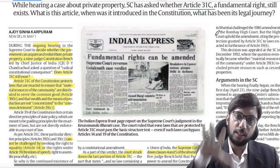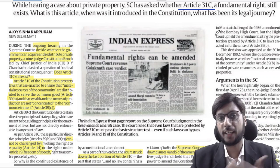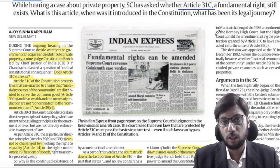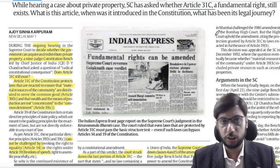Article 31C was introduced during a government that took some excessive steps, and it created a tension between the legislature and the judiciary over the scope of judicial review.